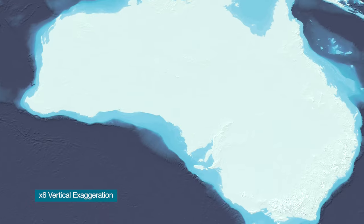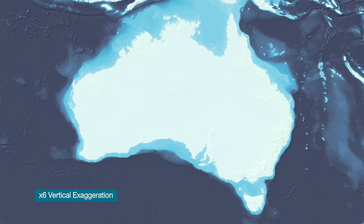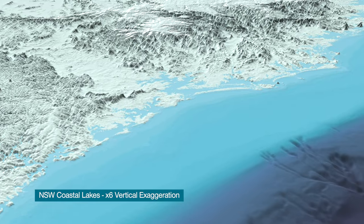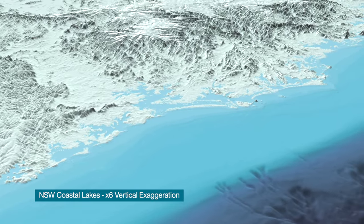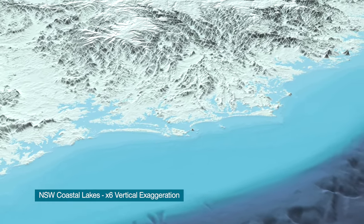To support these decisions, Geoscience Australia has released an updated map showing the depths and shape of Australia's seabed. The depth data, or bathymetry, is presented at 250 metre resolution for the whole of the Australian region.